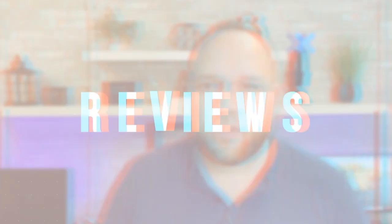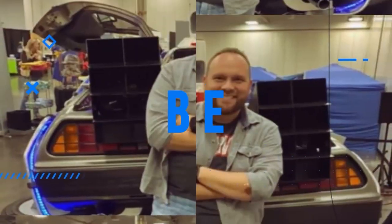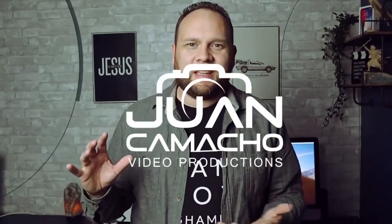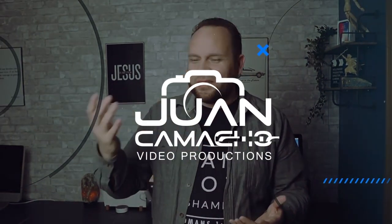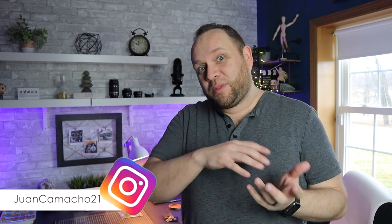In today's video, we're going to talk about the best VR headset for your iPhone. Hey guys, Juan here. Thanks for stopping by my channel and checking out this video. So in today's tech video, we're talking VR headsets and specifically for your iPhone.